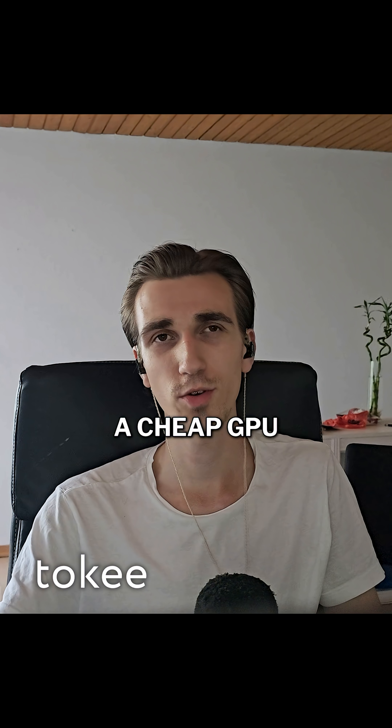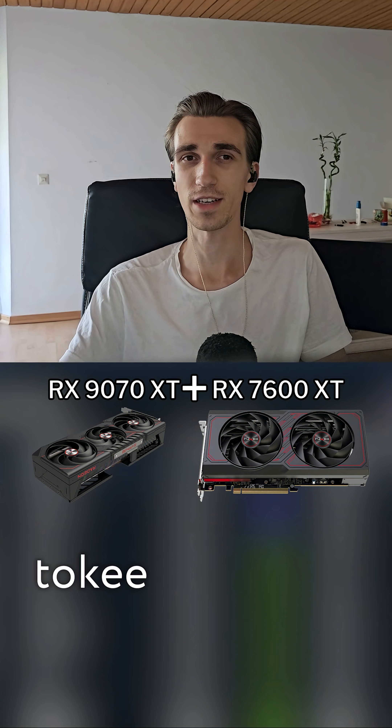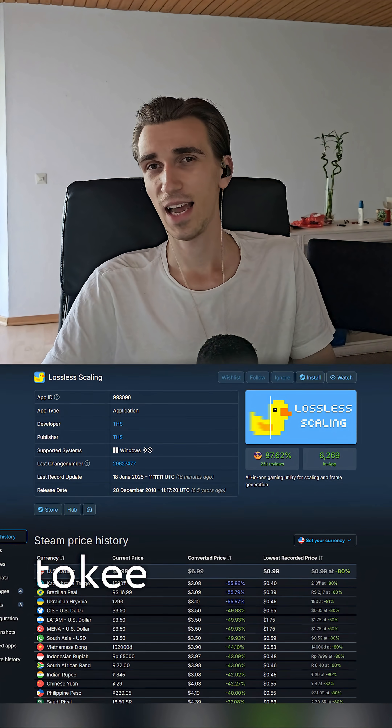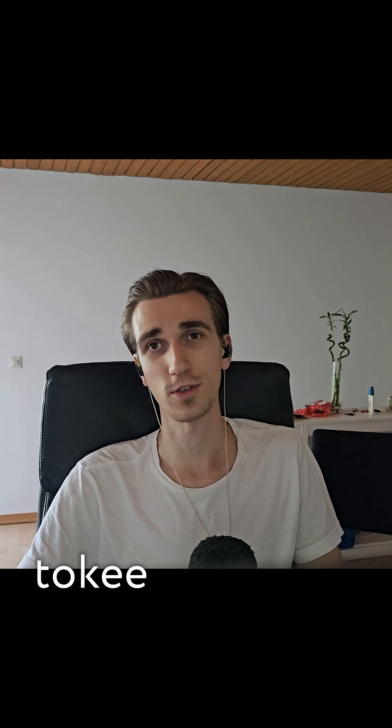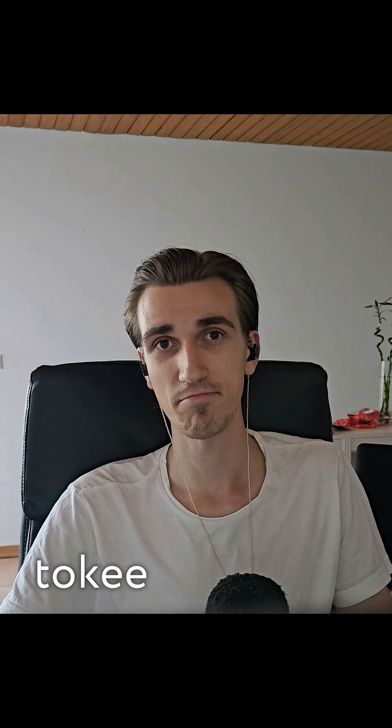Now I'm planning a dedicated setup, probably with a cheap GPU like the 7600 XT as a frame generator. Lossless scaling costs less than a bag of chips, and you can literally make all GPUs feel next-gen. This is the most fun upgrade I've done in years.